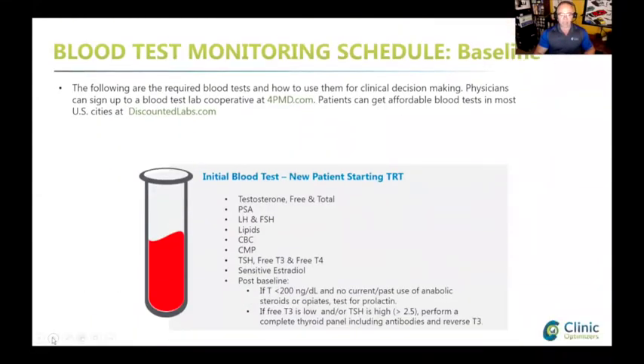Initial blood tests include total and free testosterone, PSA, LH, FSH, lipids, CMP, CBC, and sensitive estradiol - that's something I'll speak about next time. The estradiol test has to be done using the sensitive test. If you have very low testosterone at baseline you should check your prolactin. You can get blood tests done at discountedlabs.com. Doctors can also sign up at pmd.com to join a group and get discounted prices for their patients.